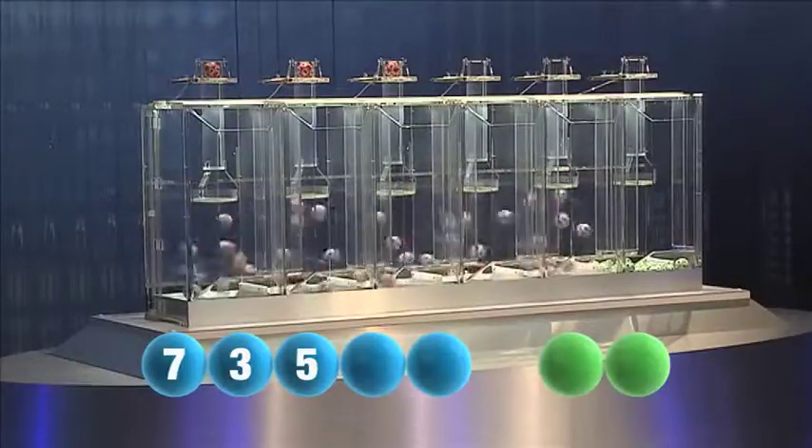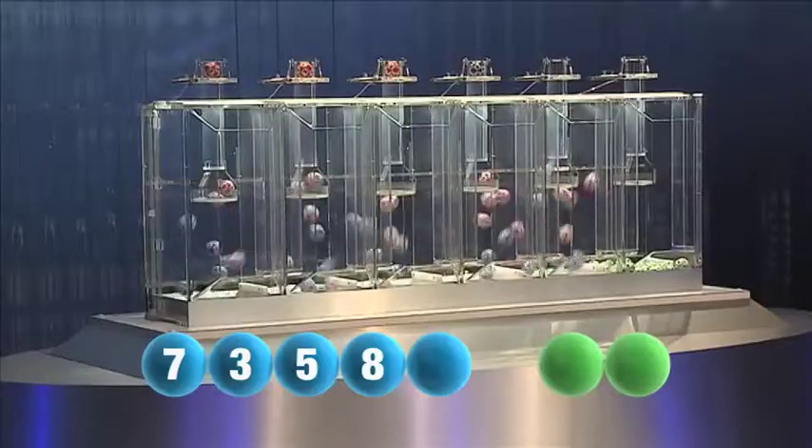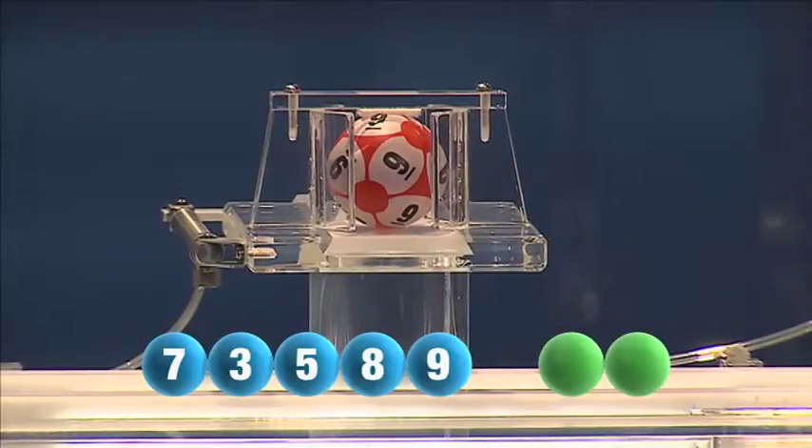The fourth number to be picked is 8. The fifth and final number for this evening is 9.